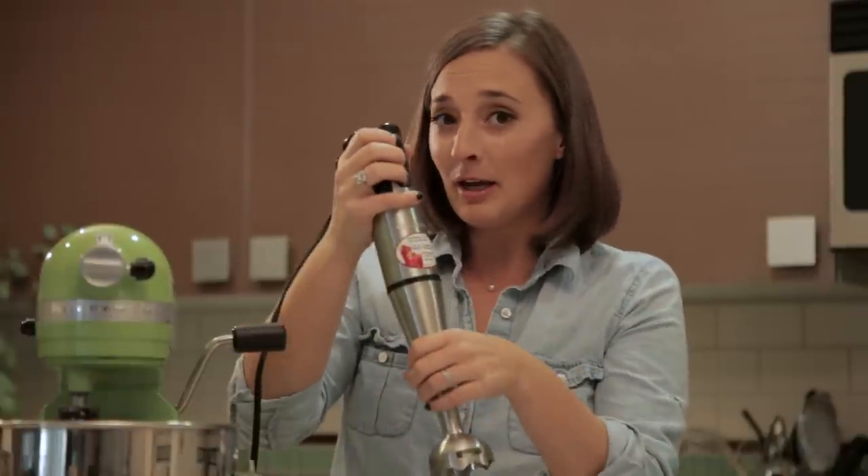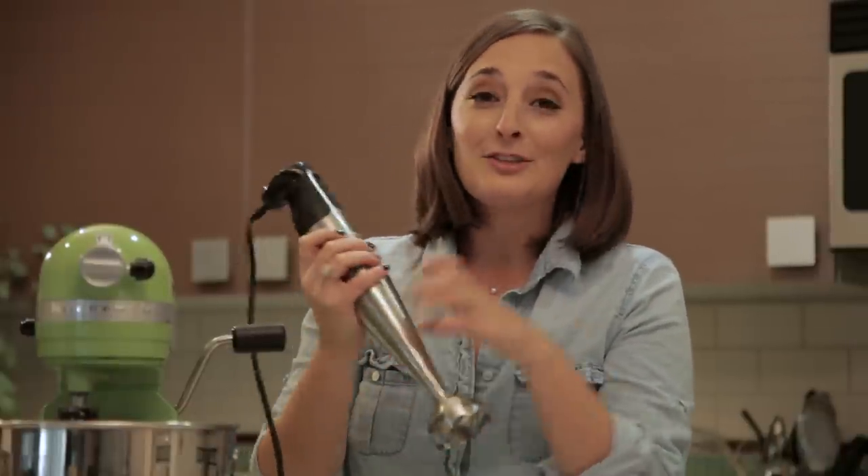If you guys love soups, an immersion blender is an absolute must. You just stick it in the pot, turn it on, and soup's ready.